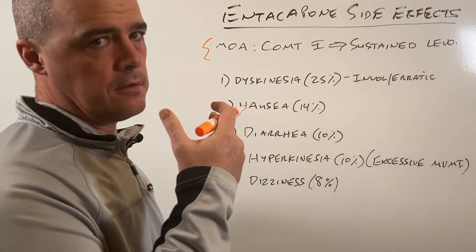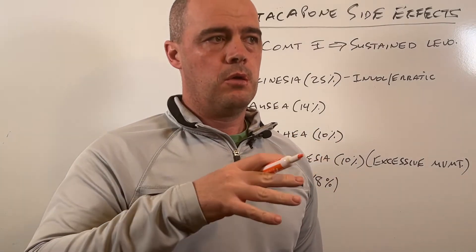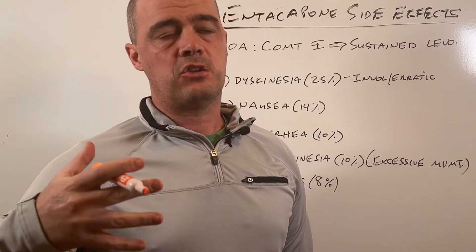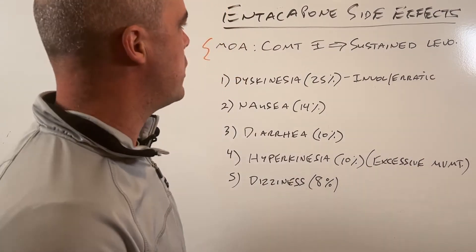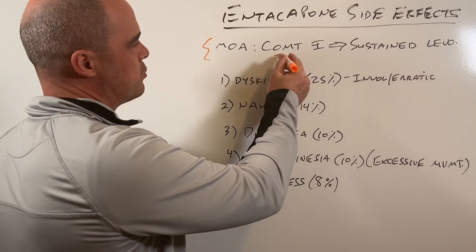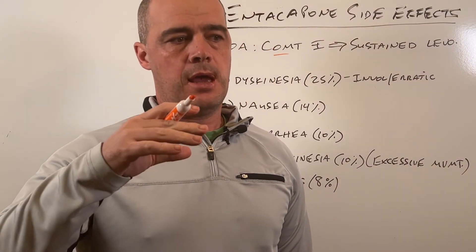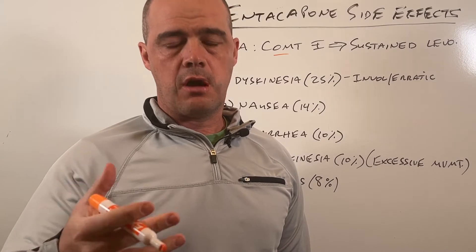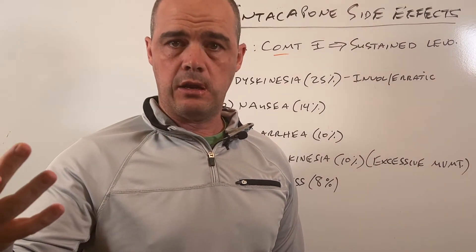I say this a lot in videos where I cover side effects: it's helpful to know what the drug is doing in your body, because that's generally going to tell you some of the side effects you can experience. Entacapone is what's called a COMT inhibitor. Basically it inhibits an enzyme and allows the concentrations of levodopa to be more sustained in your body.